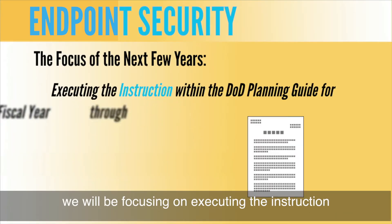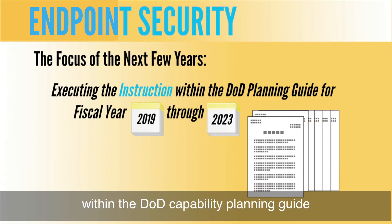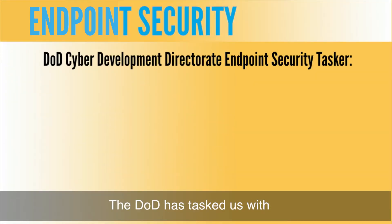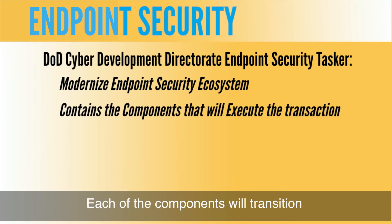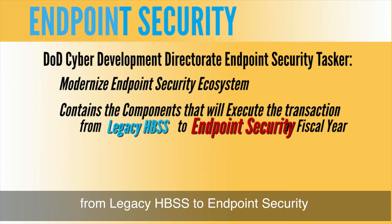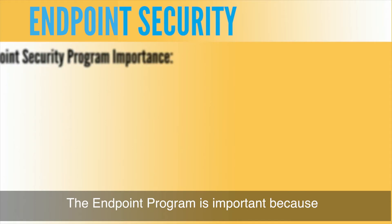Within the next couple of years, we will be focusing on executing instruction within the DoD Capability Planning Guide for fiscal year 19 through 23. DoD has tasked us with modernizing the endpoint security ecosystem, and each of the components will transition from legacy HBSS to endpoint security by fiscal year 21.